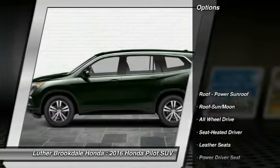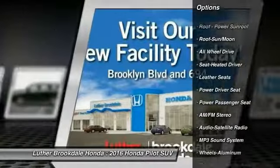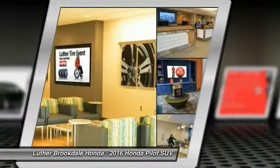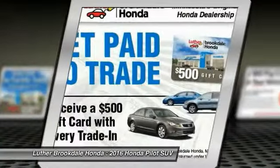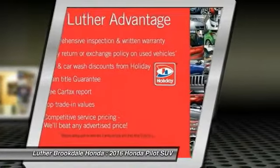Here are some of this vehicle's great options: anti-lock braking system, power passenger seat, traction control, all-wheel drive, moonroof, Bluetooth wireless data link for hands-free phone, HomeLink garage door opener, power steering, air conditioning, front cruise control.